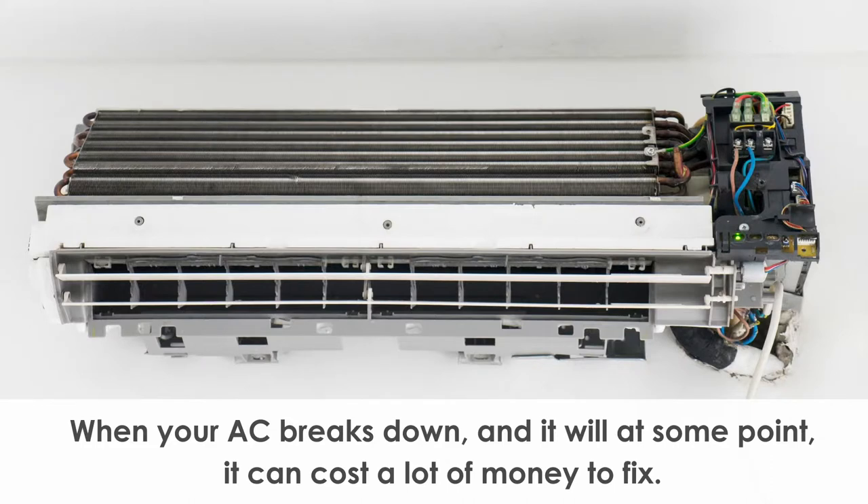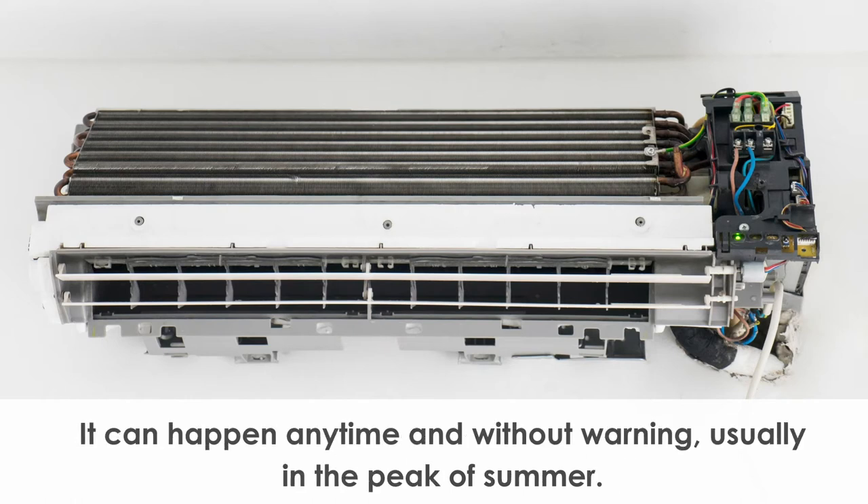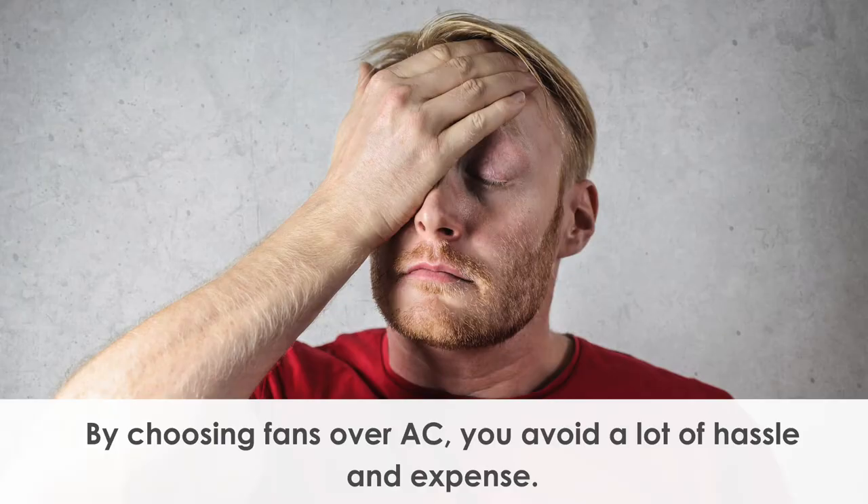When your air conditioner breaks down — and it will at some point — it can cost a lot of money to fix. It can happen anytime and without warning, usually in the peak of summer. By choosing fans over air conditioners, you avoid a lot of hassle and expense.